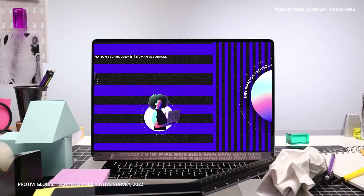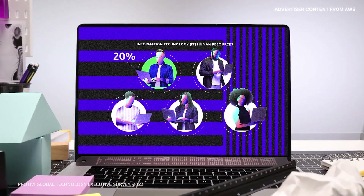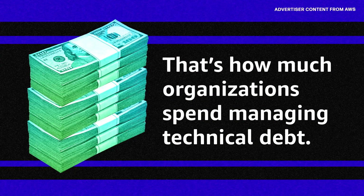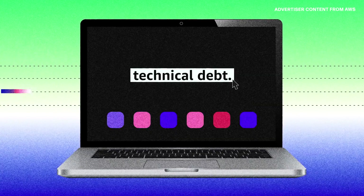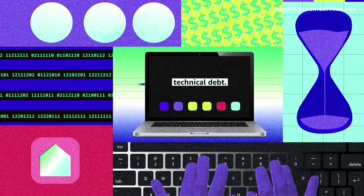A third of IT budgets, 20% of IT human resources — that's how much organizations spend managing technical debt. It's a reality of running any business that relies on applications, and these days, that's nearly every business.